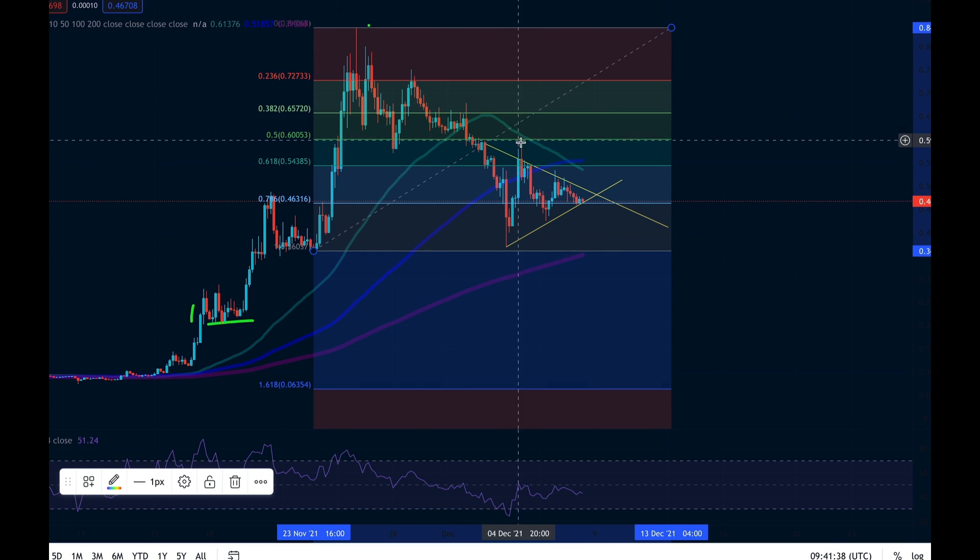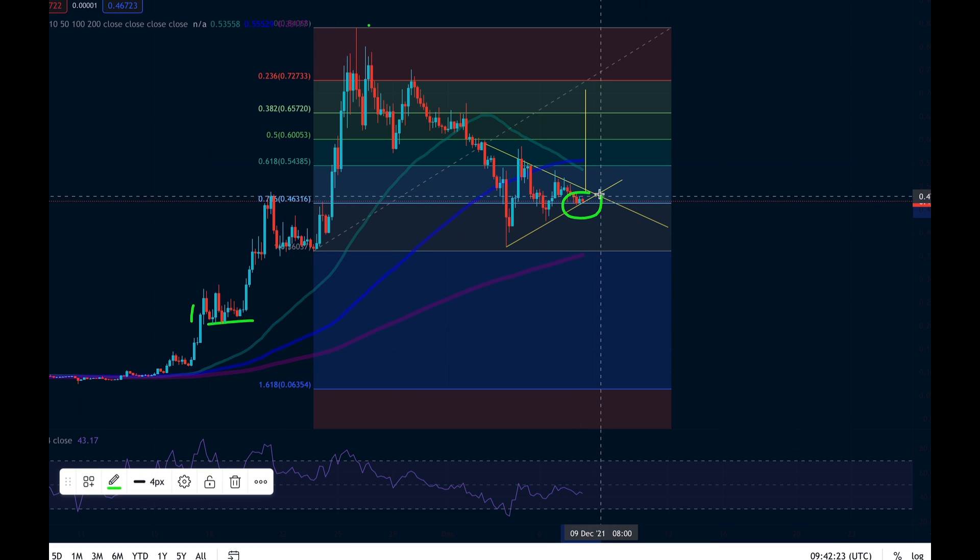If we take from this swing low back here and drop it all the way to the top, we can see some other key things happening — specifically this line here at the 0.786 Fibonacci level, which is providing some good support for GALA. If we can maintain support here, we will potentially be able to break to the upside. Something is going to happen very soon in the GALA price, potentially within the next eight hours or so.